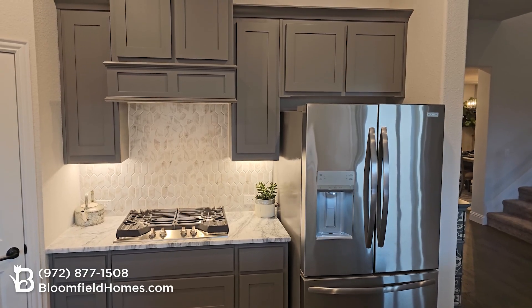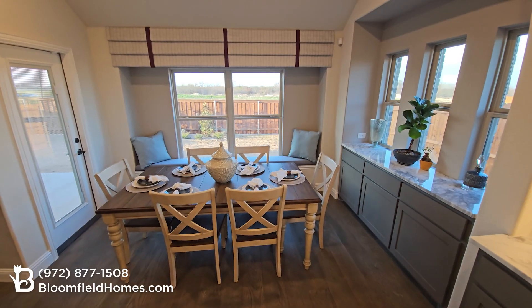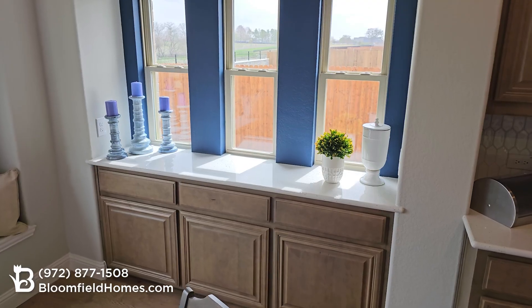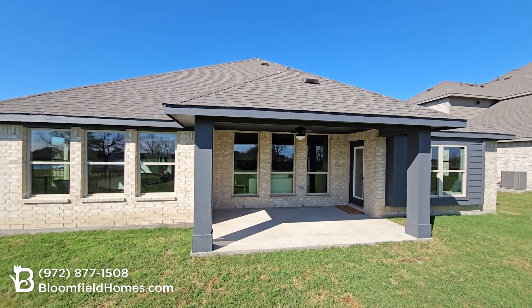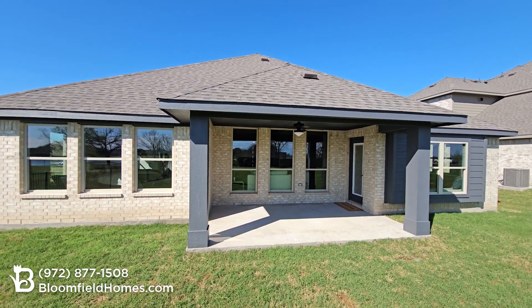And then you have a large corner pantry and this light-filled breakfast nook with adjacent buffet and window seating, and access to the rear covered patio — a space where many owners will upgrade to the larger option.